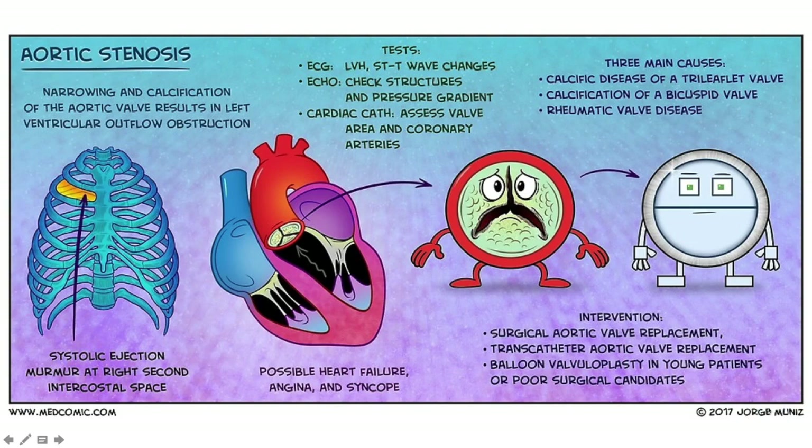Here is a cartoon depiction of aortic stenosis from MedComic.com. In aortic stenosis there's narrowing and calcification of the aortic valve resulting in left ventricular outflow obstruction and that classic systolic ejection murmur at the right intercostal space. ECG will show left ventricular hypertrophy with ST and T wave changes. Echo checks the aortic valve structure, orifice size, and pressure gradient. Cardiac catheterization assesses for CAD and valve area.